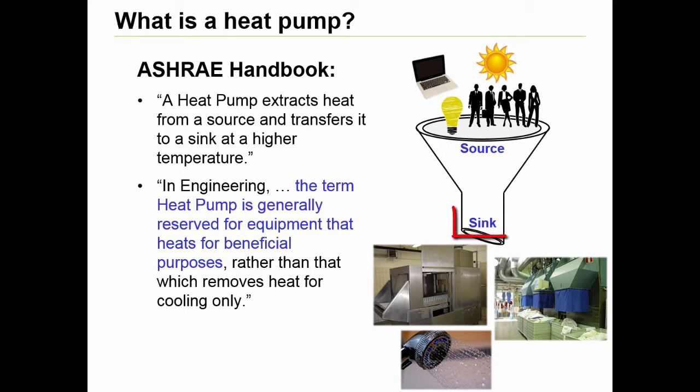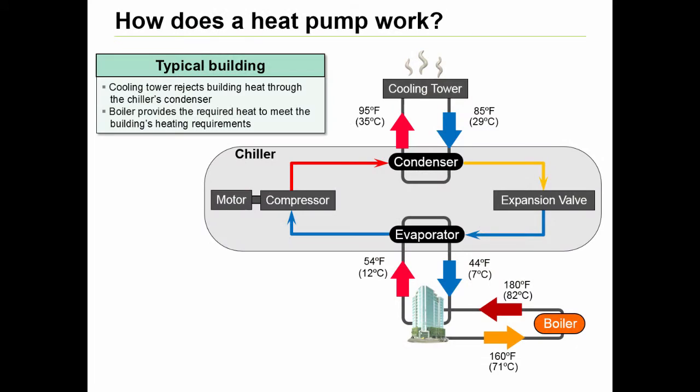In large commercial or industrial facilities, sinks could be space heating, reheat for humidity control, process heating, or domestic hot water requirements, such as the example shown. In a traditional simultaneous heating and cooling installation, chillers are generally used to extract heat from the space — the source — and reject it through the cooling tower to the atmosphere, the sink. Simultaneously, boilers are typically used to meet the heating requirements of the space. Hospitals and district energy plants are prime examples of such installations.